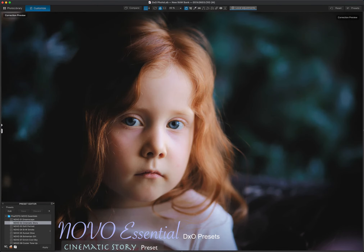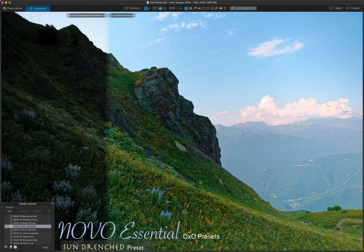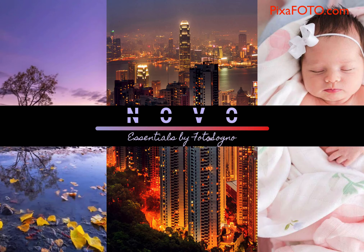Do you feel like your images look way too muted and bland? These fantastic DxO presets are exactly what you need. Do not miss the chance to get the new exclusive DxO Essential Novo Collection.